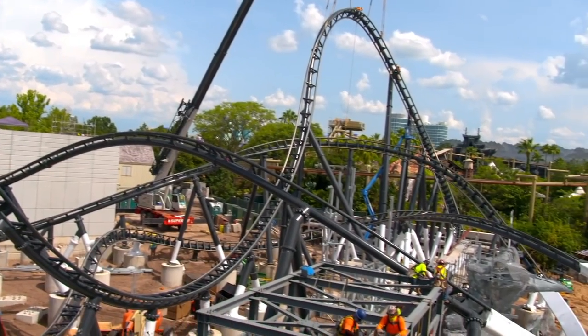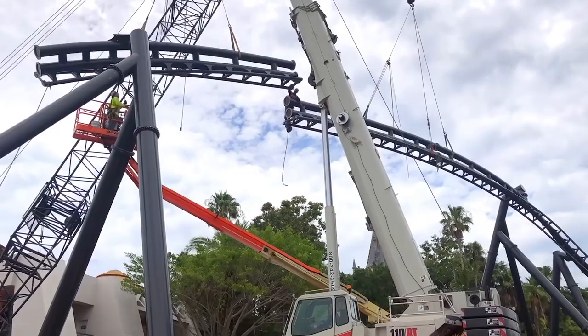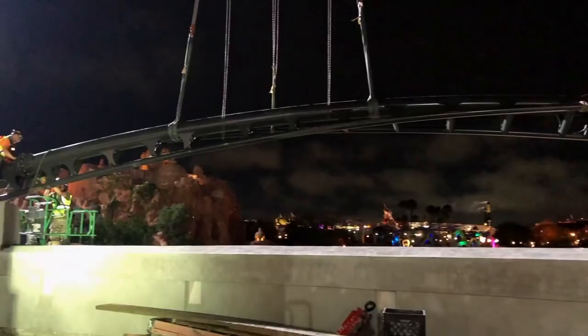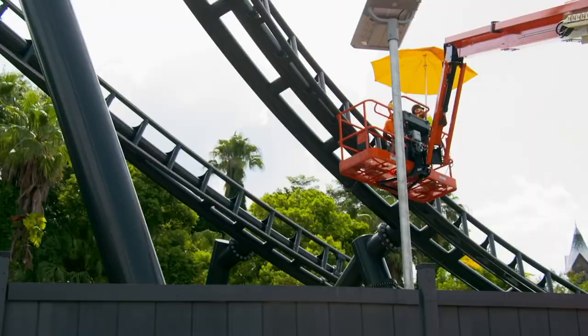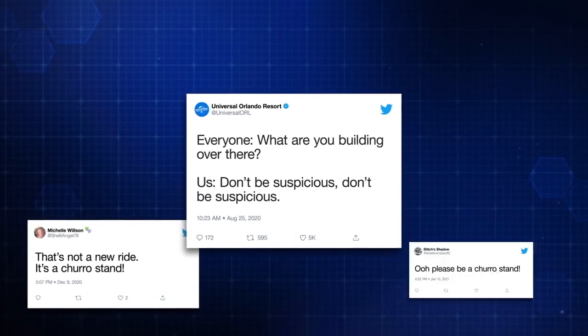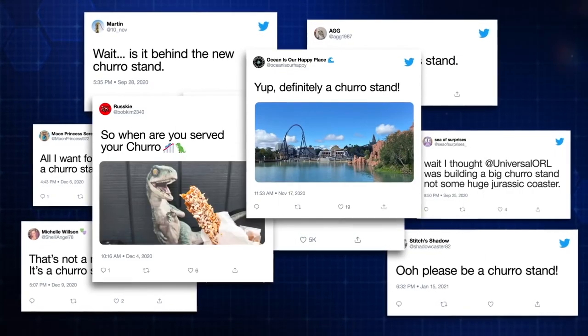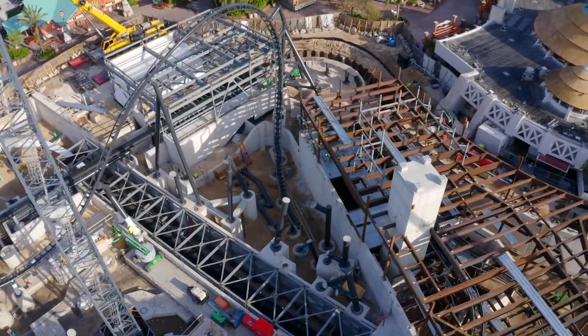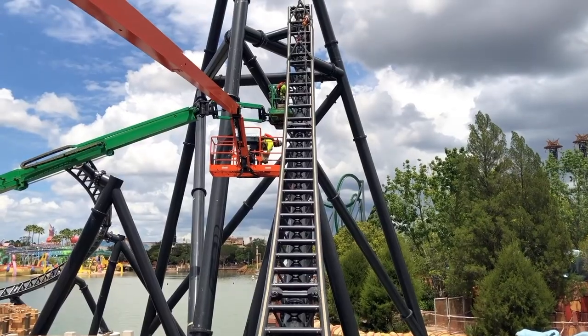Trying to build a massive roller coaster right in the middle of a working theme park is no easy task, especially with no direct access to back-of-house areas. Site logistics were far more difficult than anyone anticipated. While much of the work was done behind construction walls and under lights, the true nature of the project remained a mystery to the public. Rumors were swirling — there was even a running joke online that Universal Orlando was building the world's largest strudel stand. But once the project began to go vertical, there was no keeping the secret.